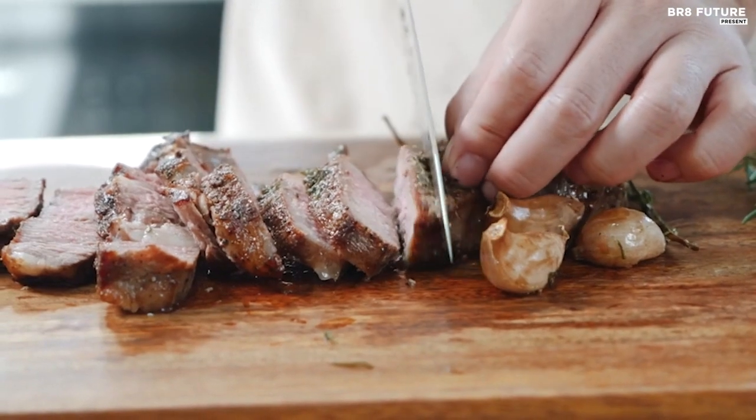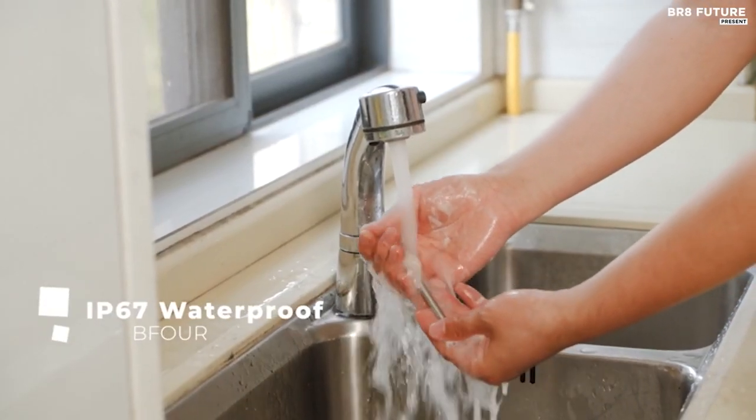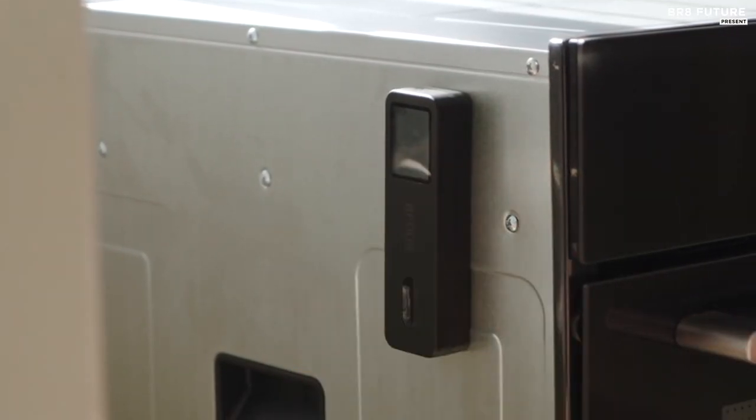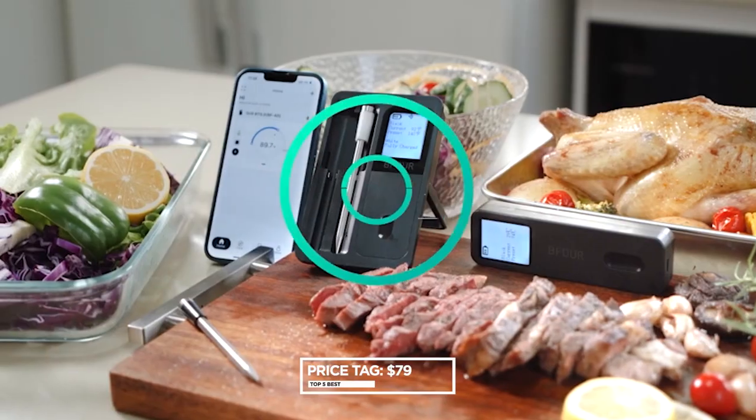The IP67 waterproof rating ensures easy cleaning and dishwasher safety for the probes, while double alarm alerts on both the booster and the app keep you informed about temperature milestones and probe disconnections, priced at $79 US dollars.